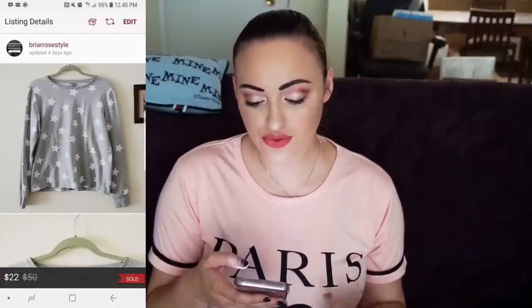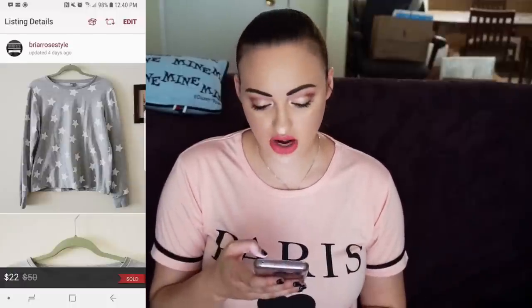The first item is this ASOS Greystar print crewneck sweater. I sold it for $22. My Poshmark fee was $4.40. I also gave a shipping discount for this and my net earnings were $16.10.